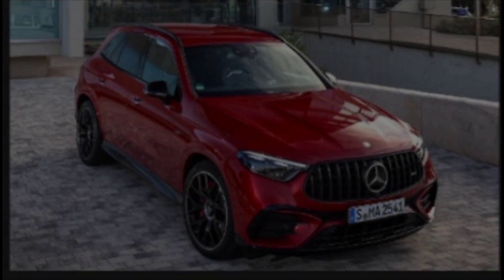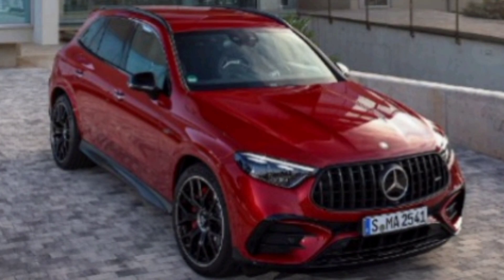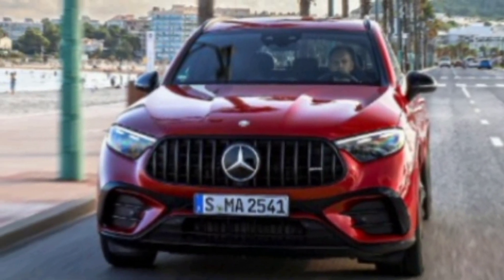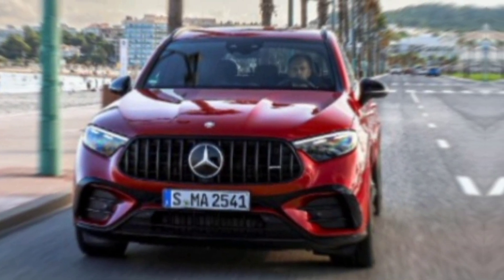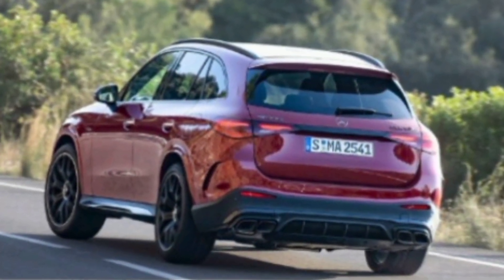Exterior. The first thing you'll notice about the 2025 GLC-Class is its bold new exterior styling. It has a more aggressive front end with a larger grille and new LED headlights. The sides are also more sculpted, and the rear end features a new taillight design. Overall, the 2025 GLC-Class is a much more stylish SUV than its predecessor.